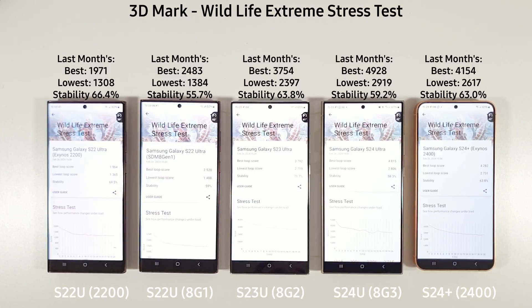From these results we've got some improvements on the 8 Gen 1, 8 Gen 2 and the Exynos 2400 — not so much on the Exynos 2200. There are some rather disappointing results with a stability score of 58.3% on the S24 Ultra, compared to the S23 Ultra from last year at 71.7% stability. This is starting to show that the 8 Gen 3 is really not very well optimized in comparison.